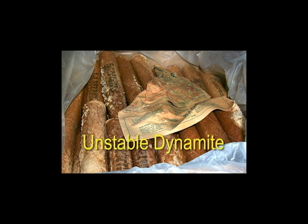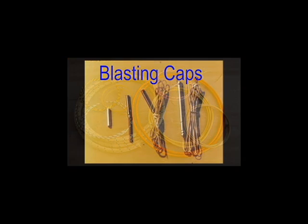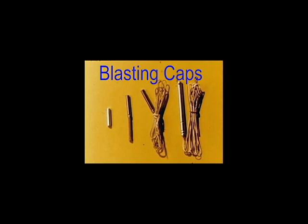Old explosives are another serious danger you may encounter. Do not disturb them in any way. Many explosives get more dangerous as they deteriorate, and only qualified experts can deal with them in a reasonably safe manner. Explosives can be in the form of sticks or cartridges, cord, or blasting caps. No matter what it is, leave it alone and report it to local law enforcement, who will then do what it takes to remove the hazard.